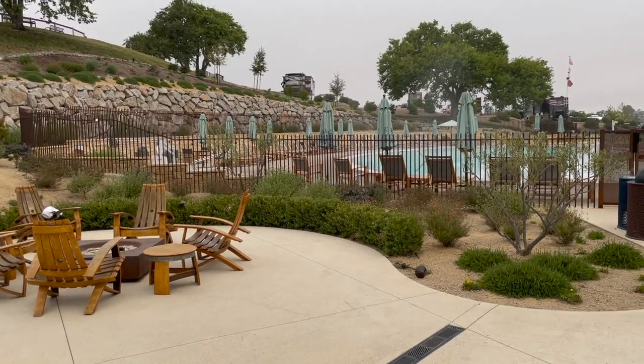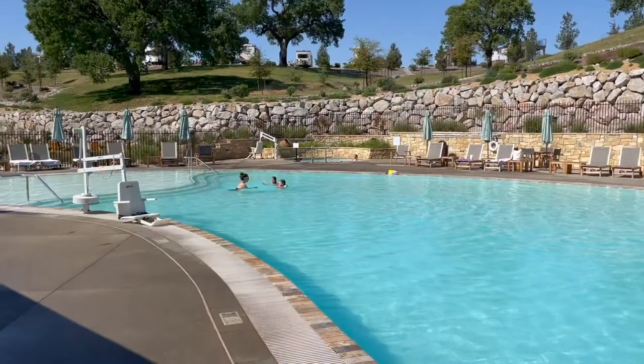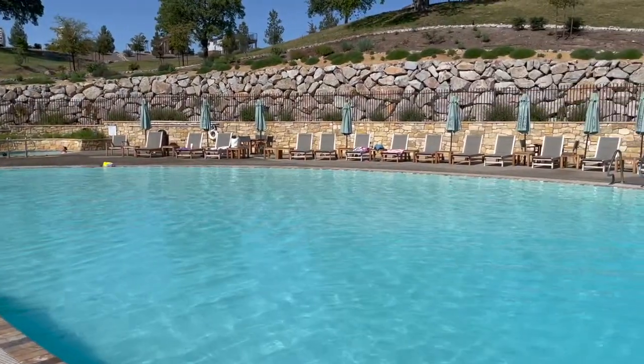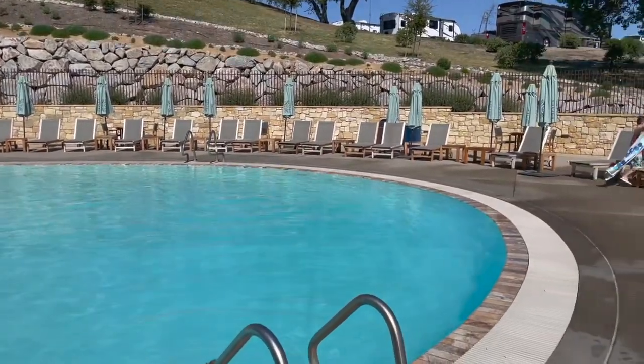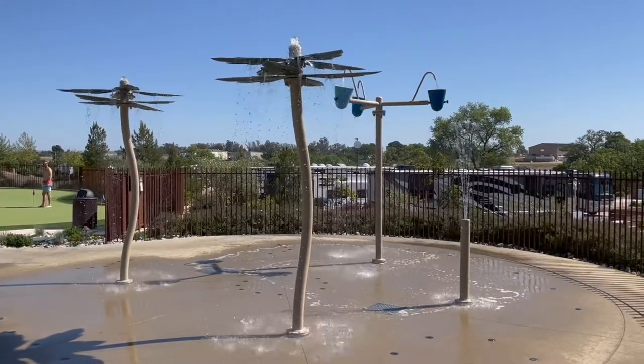There's a lovely pool area — this was taken early in the morning, so it was usually much more used than that. You can see there's a great pool area; this one was more for kids. In addition to the pool area, at the end there's a splash area that the kids can enjoy, especially on those hot Paso Robles summer days.